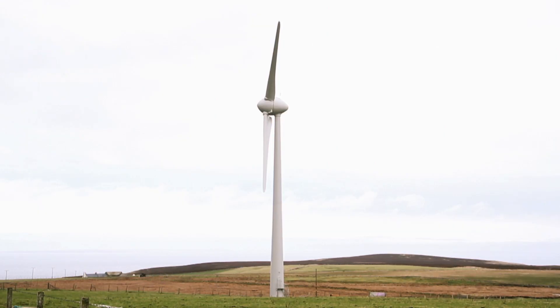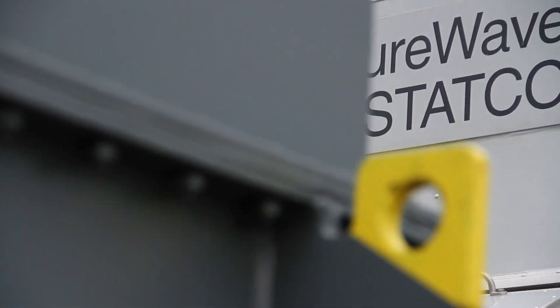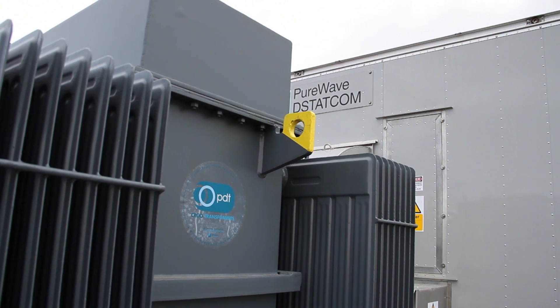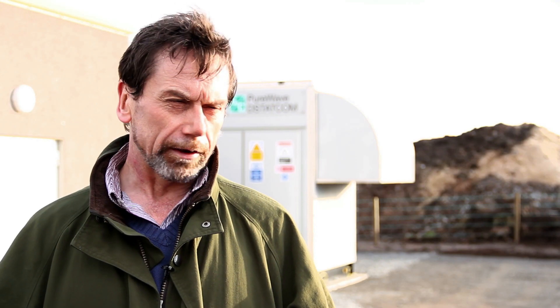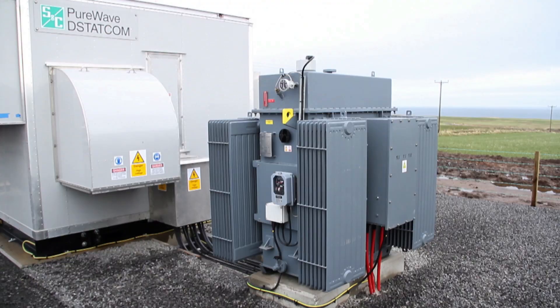Renewable energy has become a major industry up here. I've been doing it for 25 years now. What's happened in more recent years has been a desire to provide all our own power, and in this last year that's what we've done — Orkney is now a net exporter of renewable energy.